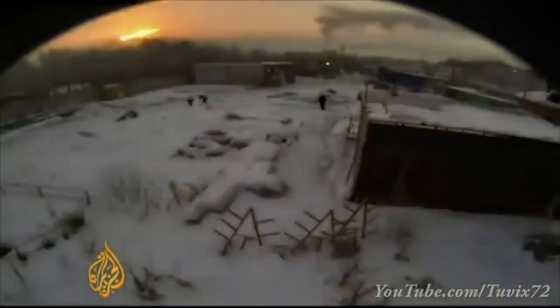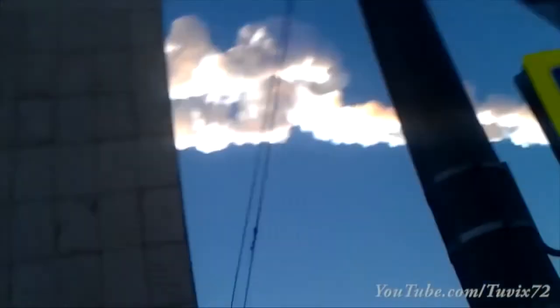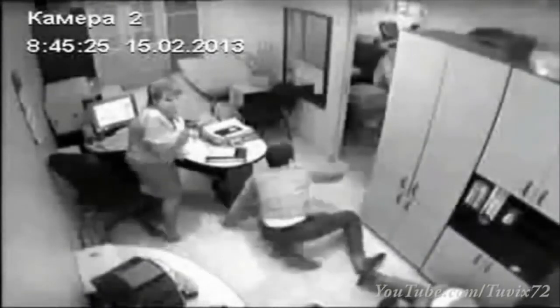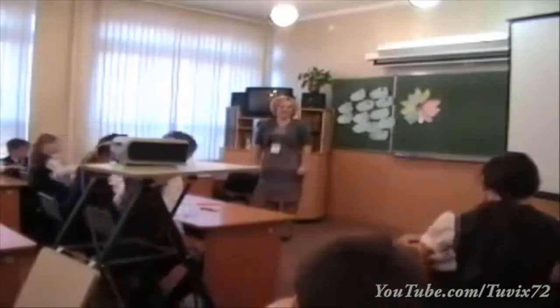That initial 20-meter body broke up pretty violently into thousands of pieces that were scattered across a city and the surrounding area — a city called Chelyabinsk, in Russia. That shockwave shattered lots of windows. While people were at their windows looking at the fireball, a few seconds later the windows basically shattered in their face, and about 1,500 people got injured because of that.